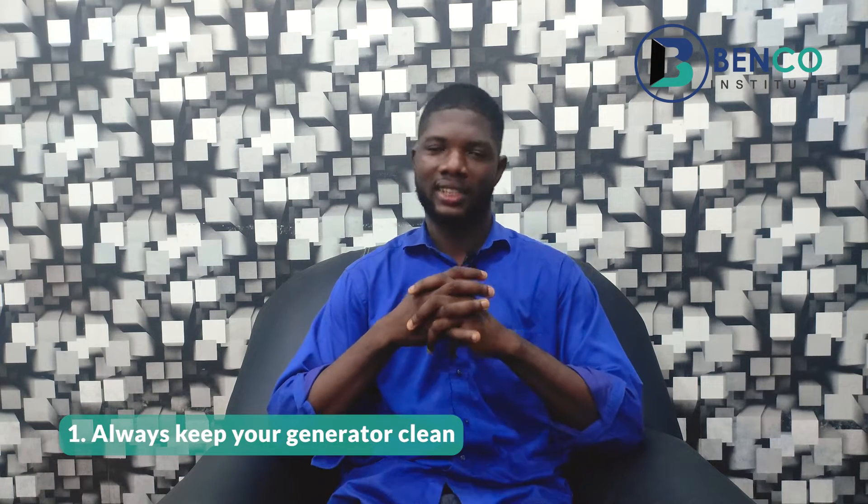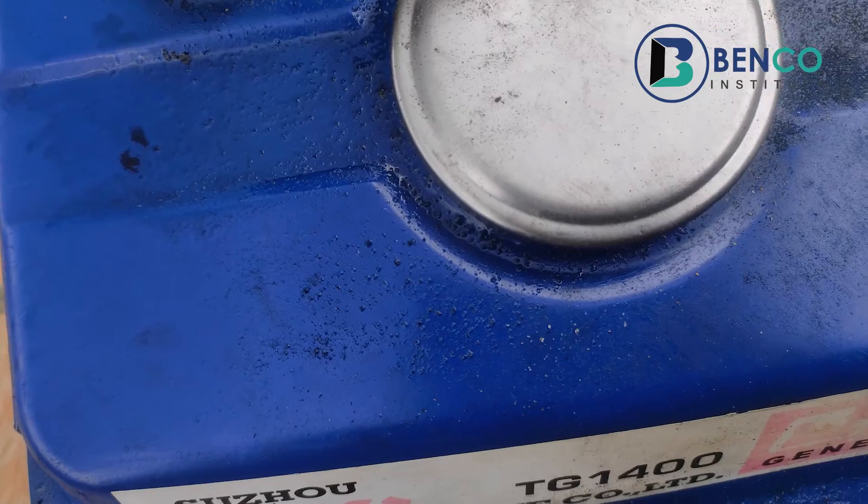Without further ado, let's dive in. Number one: always keep your generator clean. I work for some clients and sometimes when I go to fix their generators I see them so dirty. I would liken the generator to a human — just as it is necessary for a human to take baths and do all the necessary things to keep yourself healthy, the same applies to a generator. When you don't clean your generator properly, your generator is prone to mechanical faults — generator diseases, I would say.